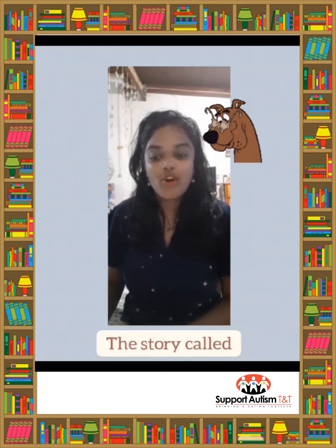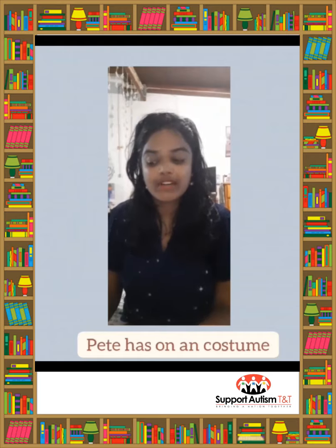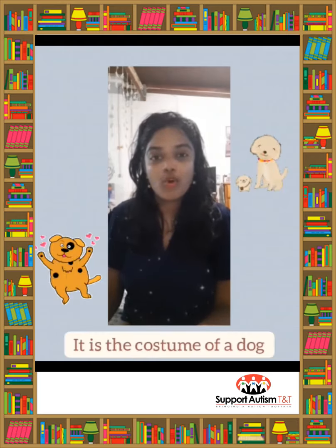Pete's class is in an opera. Pete has on a costume — it is the costume of a dog. Pete moves about the classroom like a dog. He also barks like a dog.